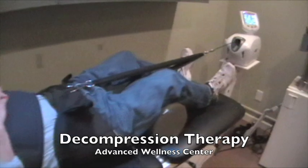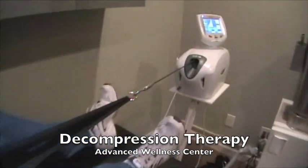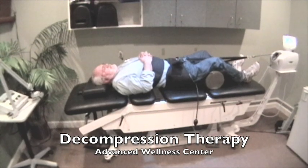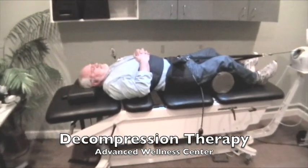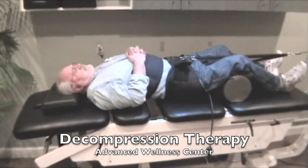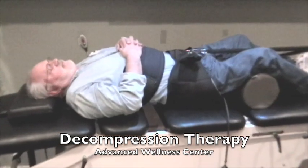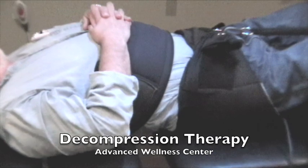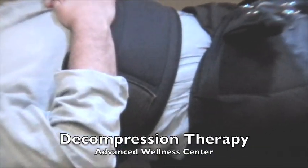The star of the show is spinal decompression. There are many different machines that doctors use, but they all essentially do the same thing — taking your spine through a series of controlled pull and release cycles. These cycles help with circulation to the discs and can help bulging and herniated disc material move back centrally.